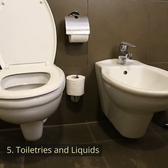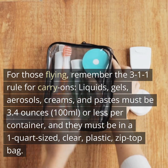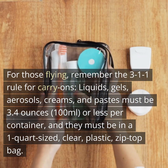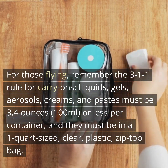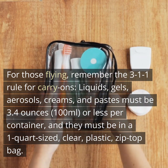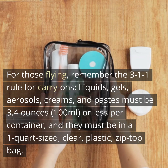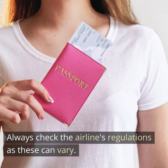Fifth, toiletries and liquids. For those flying, remember the 3-1-1 rule for carry-ons. Liquids, gels, aerosols, creams, and pastes must be 3.4 ounces (100 milliliters) or less per container, and they must be in a one-quart-sized, clear, plastic, zip-top bag. Always check the airline's regulations as these can vary.